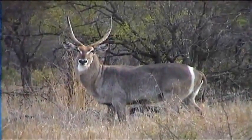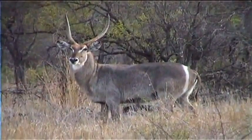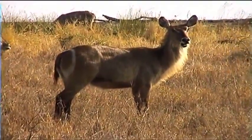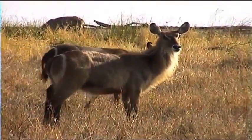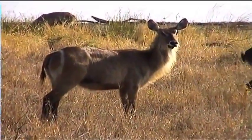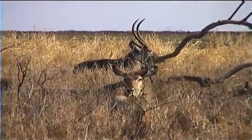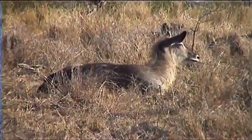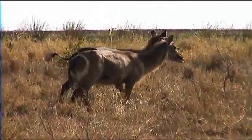Waterbuck, distinguishable by their round white ring on the rump, are stocky, shaggy-haired antelopes. They prefer well-watered habitats such as floodplains or grassland close to water, hence their name. As well as grass, they also like to eat marula tree fruit. They usually stay in herds of about a dozen and are easily preyed upon by large carnivores. Females form into herds with their young. Young males form bachelor herds until they become mature and territorial. The adult bulls are very territorial and defend territory by fighting, often to the death, with aggressive male intruders, lowering their heads indicating a threatening intention.